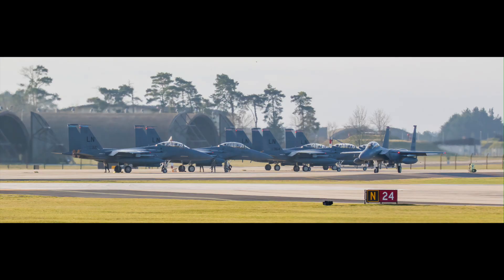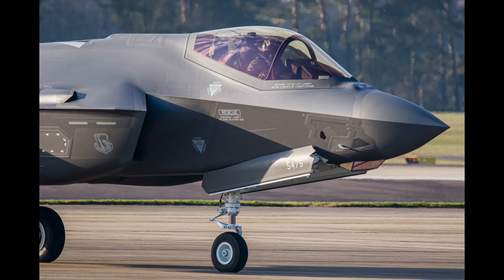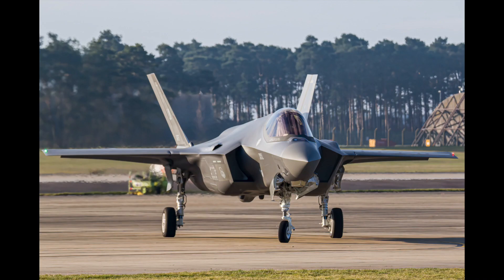Of course my year wouldn't be complete without a trip to my nearest airbase RAF Lakenheath to photograph the resident F-15s and the new F-35As which joined the 495th Fighter Wing. This was my first glimpse of the new jets and they were on flying duties right away.